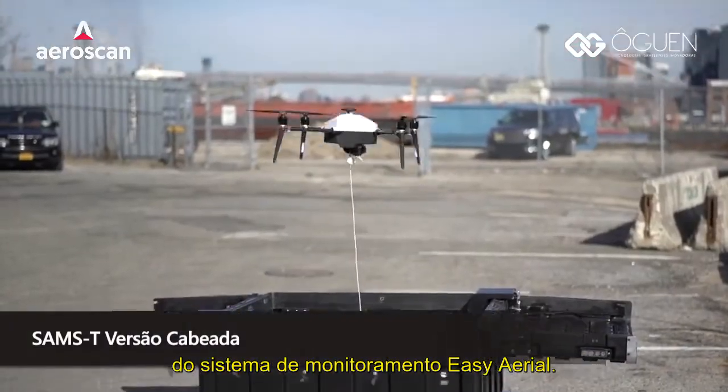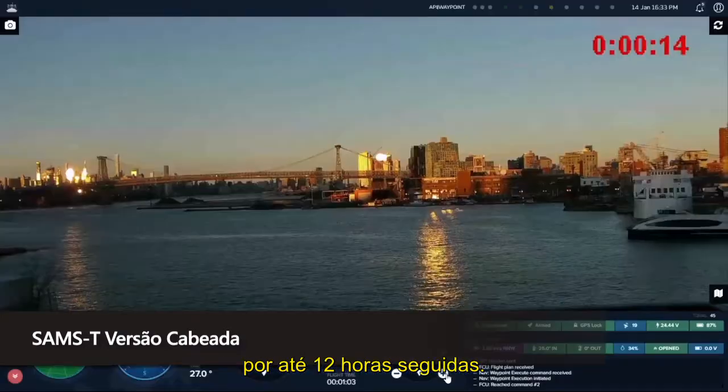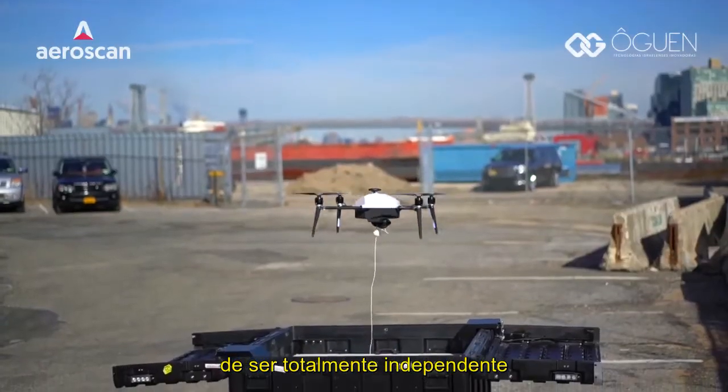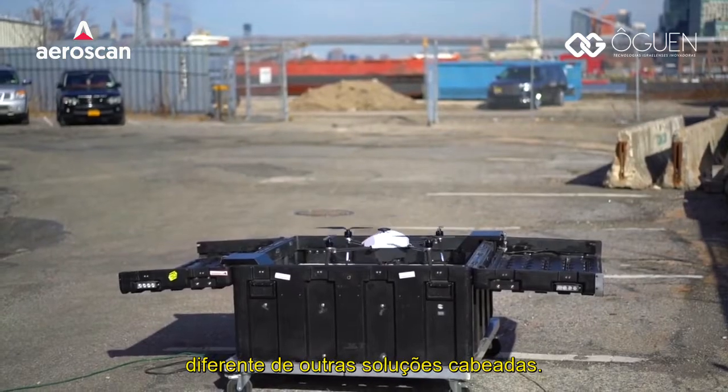There is also a tethered version of EZ Aerial's monitoring system that provides persistent surveillance for up to 12 hours at a time. A unique feature is that it is completely self-contained and remotely deployable, unlike other tether solutions.